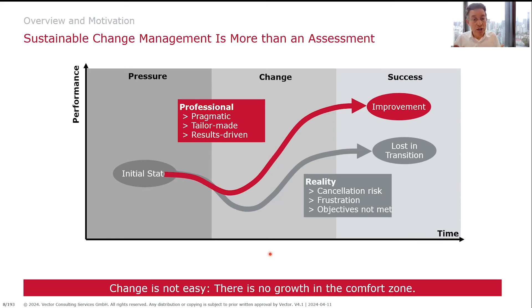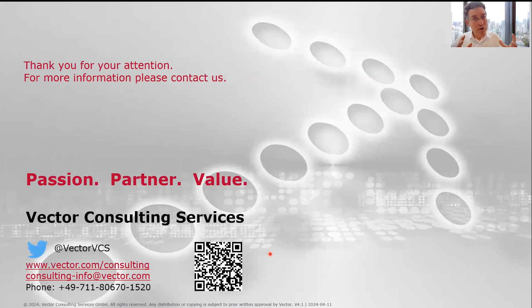Change is certainly not easy. In our experience, having worked over the past 20 years in many change projects worldwide to ramp up organizations, there is one simple statement: there's no growth in the comfort zone. We really have to understand how to start a change and how to use ASPICE effectively.